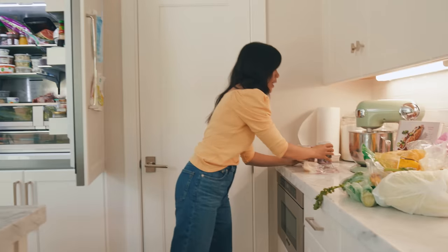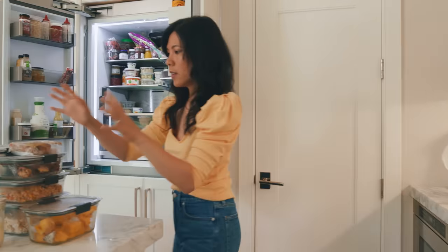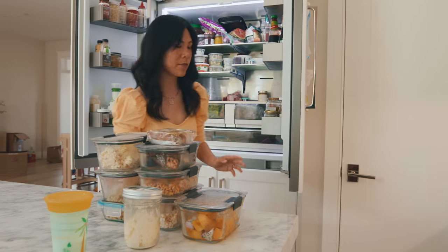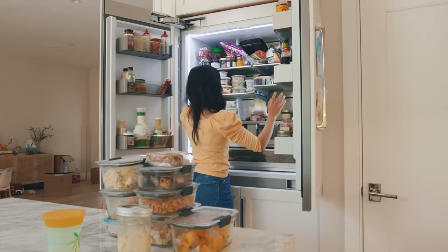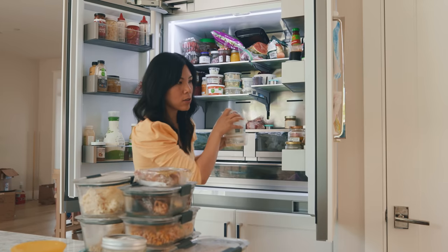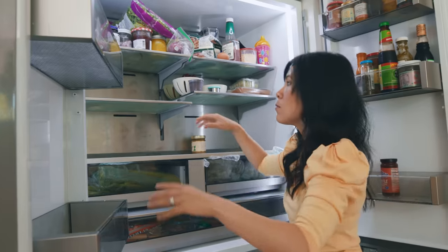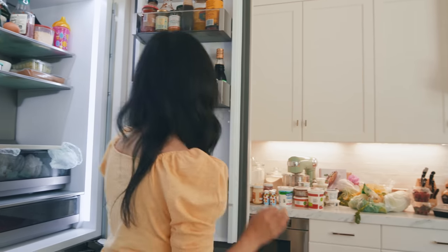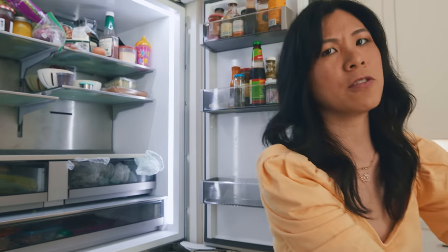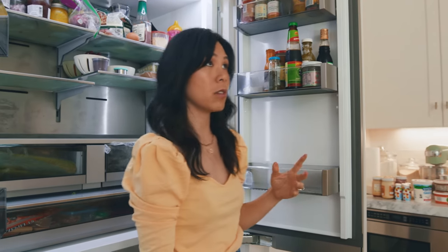I'm organizing everything by categories. These are just our leftovers, which I figure we should probably finish. I'm going to do dairy, produce — way too many cheeses in this house. I just emptied most of these shelves. There's a lot of condiments I have to go through, check expiration dates, and determine if I even still need them.